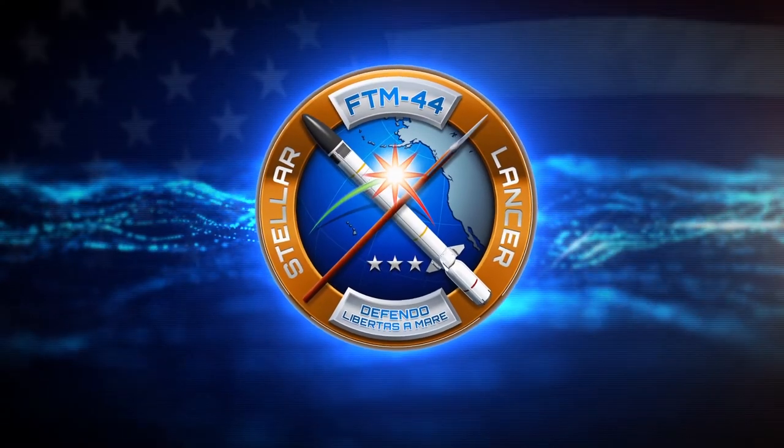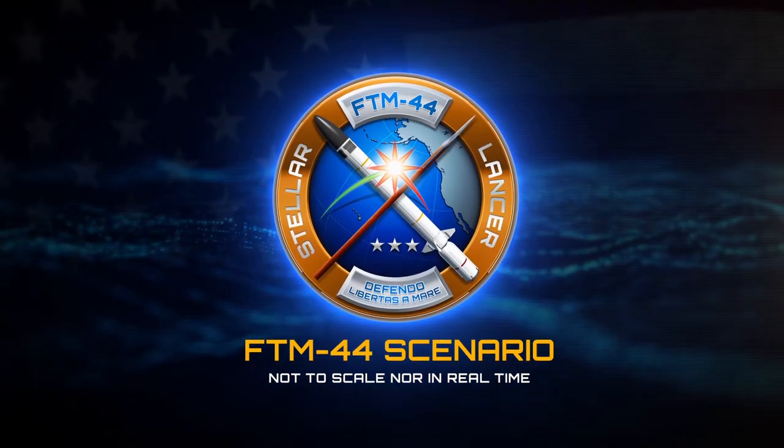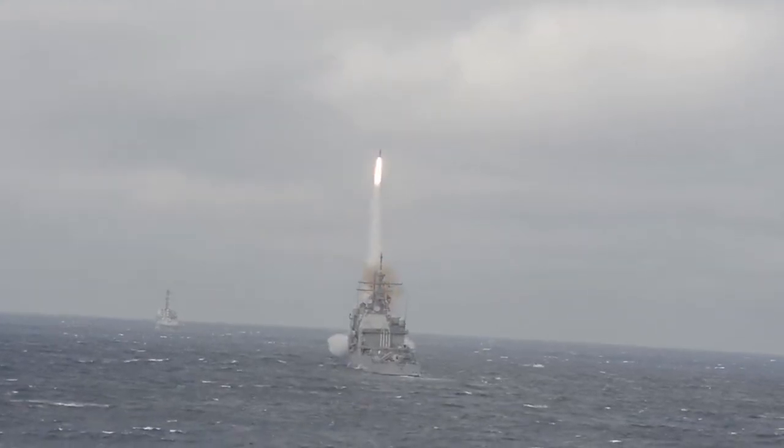The Space and Missile Defense Command's range and test site at Kwajalein Atoll supported a milestone Missile Defense Agency test on November 17, 2020. FTM-44 was a test of the destroyer-based Aegis Ballistic Missile Defense System in a first-ever attempt to destroy a threat-representative ICBM-class target.